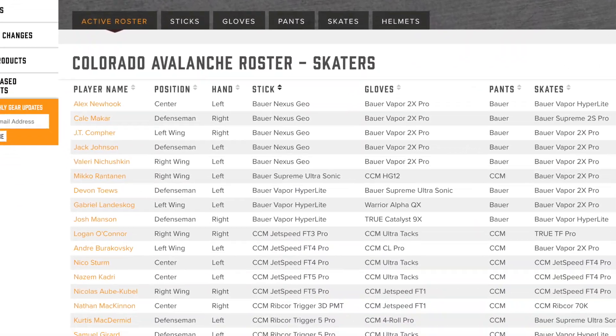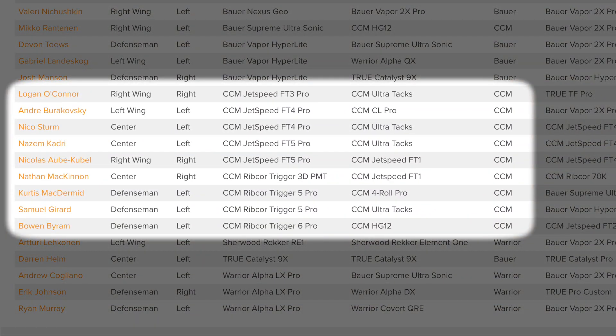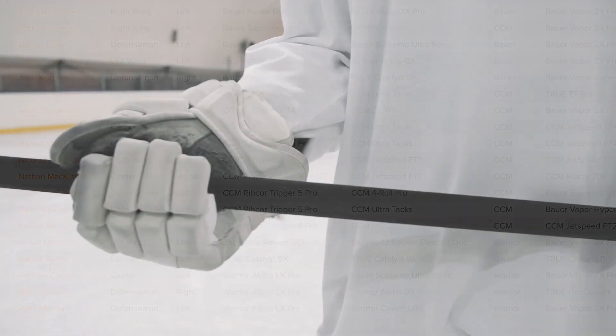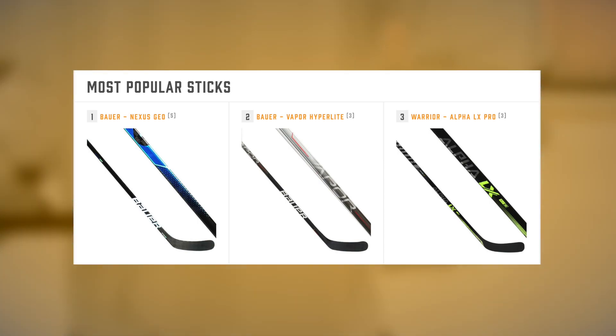We also noticed that 100% of players using CCM sticks also use both CCM gloves and CCM pants as well. In Colorado, the most popular stick on the bench was the fourth most common model seen league-wide, the Bauer Nexus Geo.